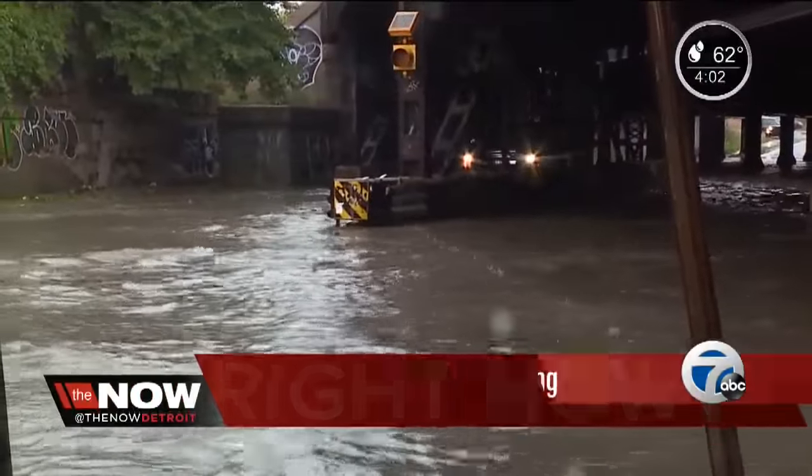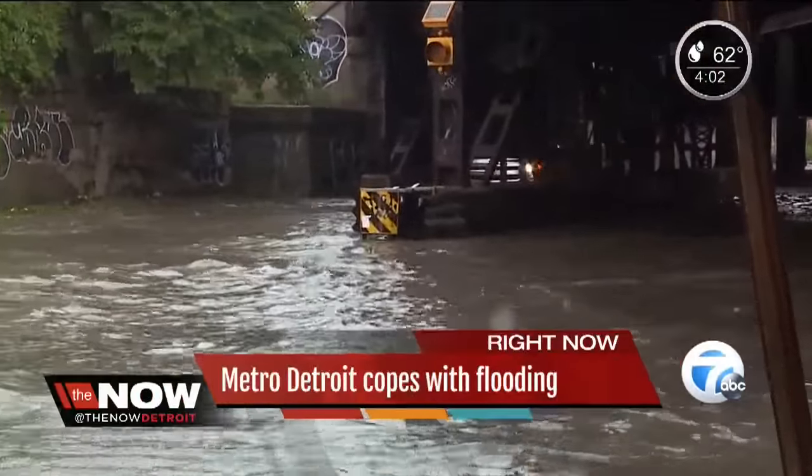Rain created several problems for folks across Metro Detroit, from street flooding to basement flooding. For morning commuters, flash floods caused problems on major freeways and busy roads.